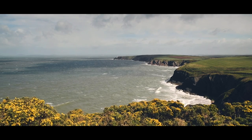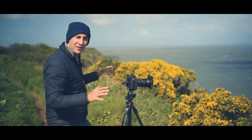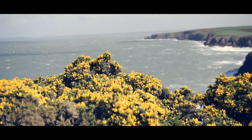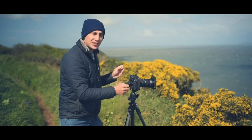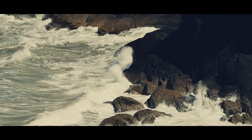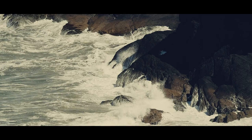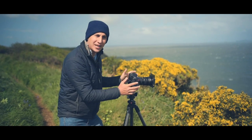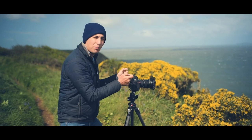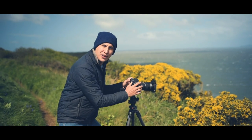We found this amazing bay on the Pembrokeshire coastline. We've got 60 mile an hour winds, but we're in a little bit of an eddy here so it's actually quite nice. I've got some amazing gorse in the foreground, and instead of using fast shutter speeds to capture the action and these big waves rolling in, I thought I'd slow it down, get my tripod out and extend my shutter speed to about one to two seconds. That means the gorse in the foreground gives a really nice motion blur.